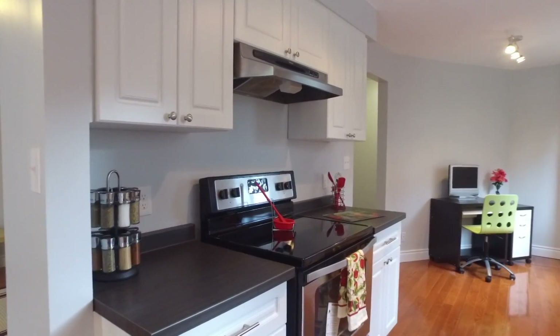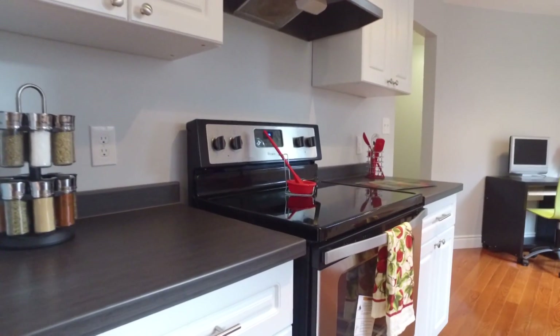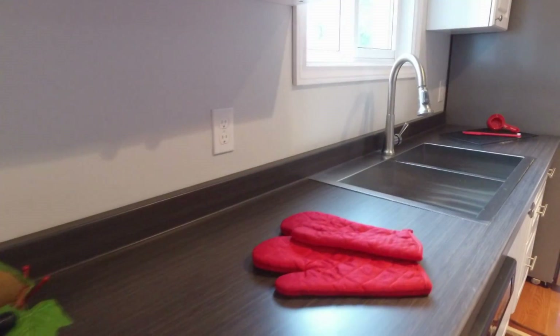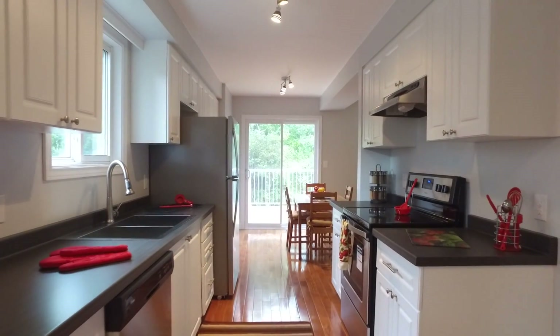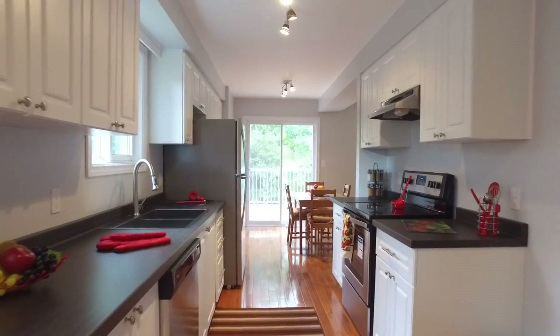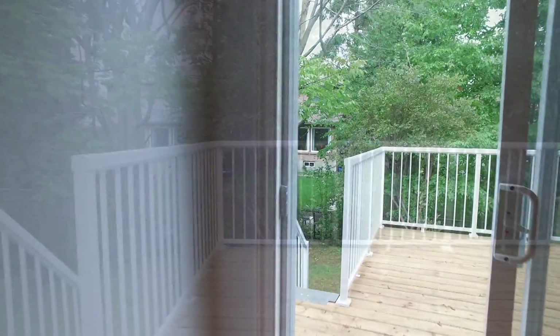I adore all the cabinets and counter space. What a grand kitchen this would be to work in, and all three new appliances are waiting for a buyer to use. Notice the deck off the kitchen, which is ideal for summertime barbecues.